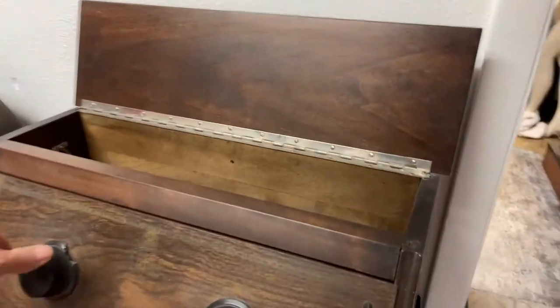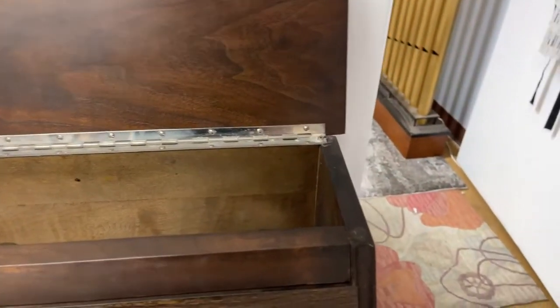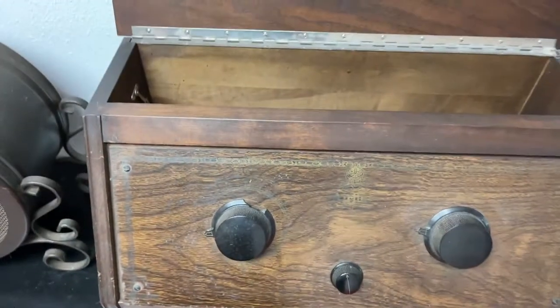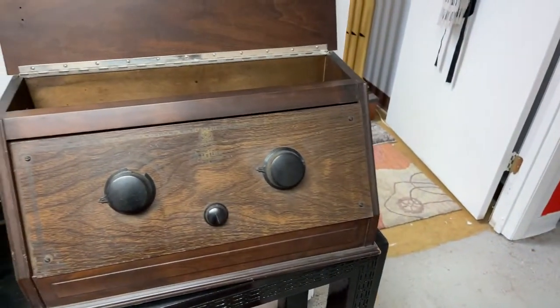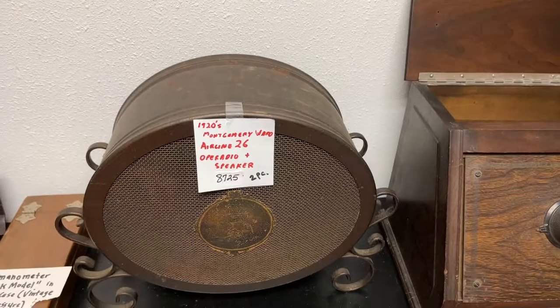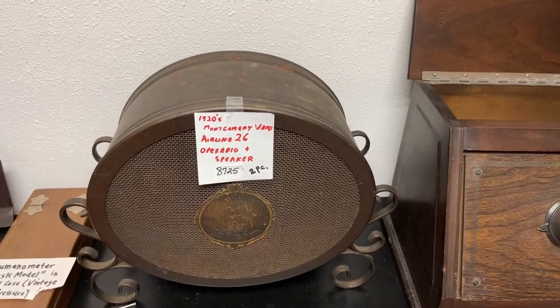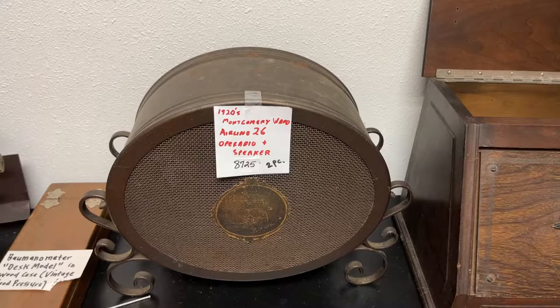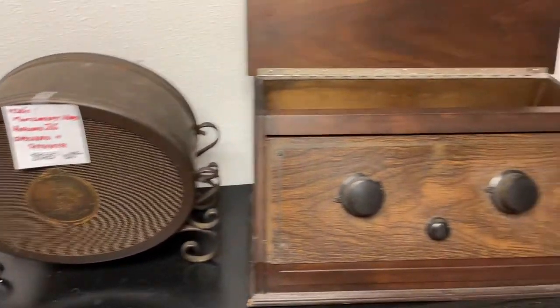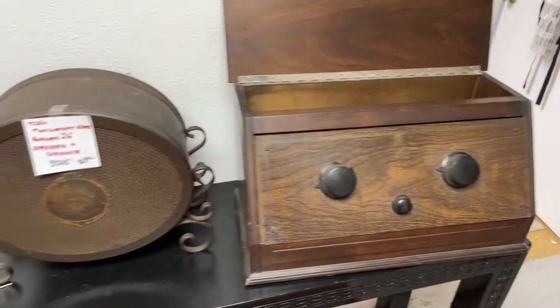We're going to bring it over to this piece right here. You really need to come in and get a look at this — look at these tubes. I'm not a hundred percent sure what this is, and I'm kind of the electronics guy. That is definitely older than any of all of us here. We've got a 1920s Montgomery Ward Airline 26 operator and speaker, upper radio and speaker — really cool.